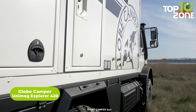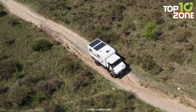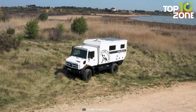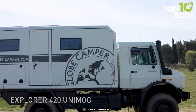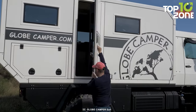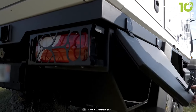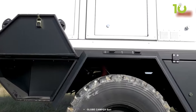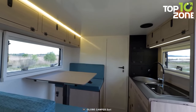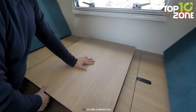The Unimog Explorer 420 is an off-road expedition vehicle built by Globe Camper on a Mercedes-Benz Unimog 420 chassis. Known for exceptional off-road capabilities and durability, it is a high-end custom-built vehicle that can be tailored to customer requirements, whether for long-term adventure, a family trip, or research. It offers ample storage space for extended trips, and top-of-the-line finishes including a generator, solar panels, and air conditioning allow it to function independently in remote areas.